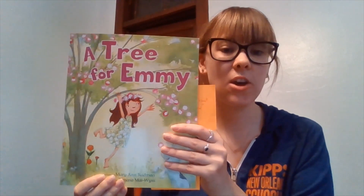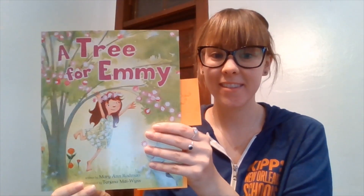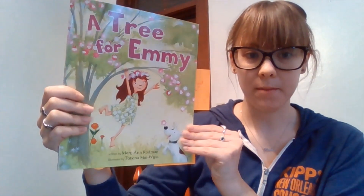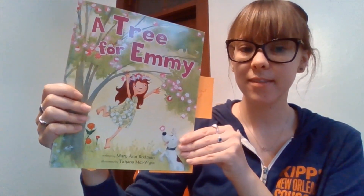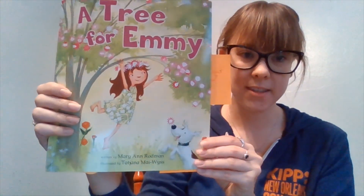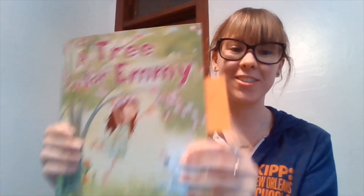Today, our story is called A Tree for Emmy. The author of our book is Marianne Rodman — she wrote the words. And the illustrator of our book is Tatiana May Weiss — she draws the pictures.